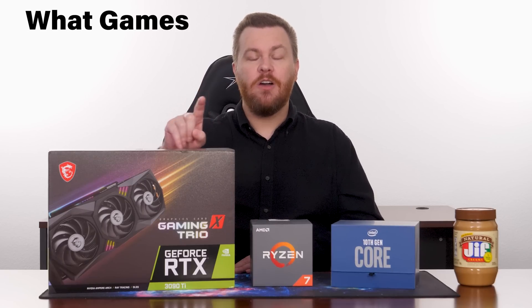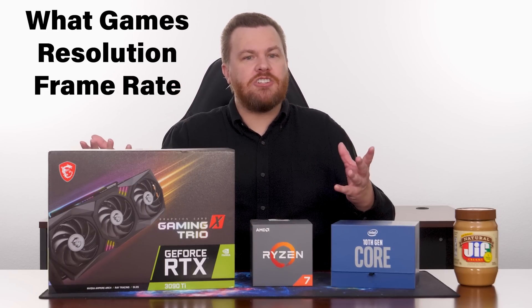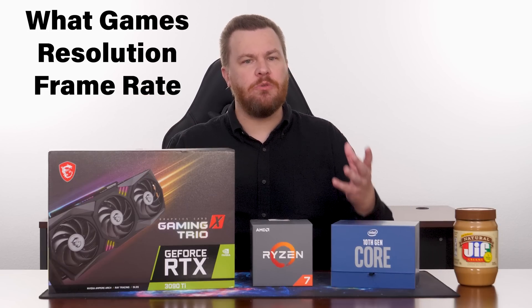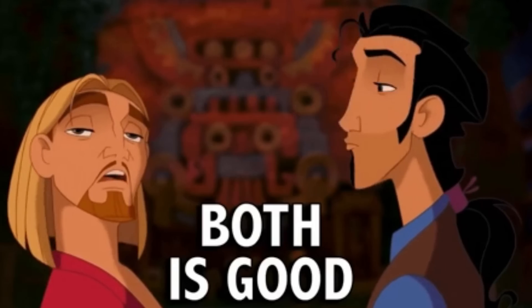One of the most frequently asked questions I get is: which should I upgrade, my CPU or my GPU? People don't tell me what games they play, what resolution, or what frame rate they want. Without that information, there is no useful answer because it could be either of them or both. The TLDR of this video is: your CPU matters for gaming even at 4K, and don't let anyone tell you otherwise.